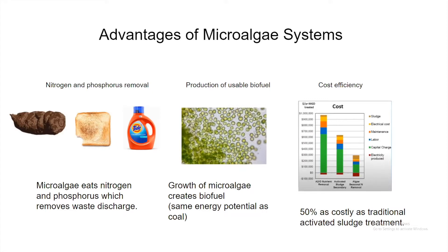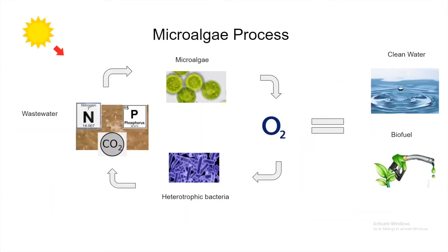Microalgae treatment is more cost-effective than traditional activated sludge treatment methods — costing about $300,000 annually, whereas the latter costs twice as much at $600,000 annually. The microalgae wastewater treatment cycle involves heterotrophic bacteria: wastewater containing nitrogen and phosphorus is inputted, fueling microalgae growth and oxygen production. The bacteria consume oxygen and organic matter to produce CO₂, which the microalgae absorb. Once nitrogen and phosphorus are depleted, the microalgae are collected, and since the system is powered by sunlight, it produces biofuel with reduced greenhouse gas emissions.